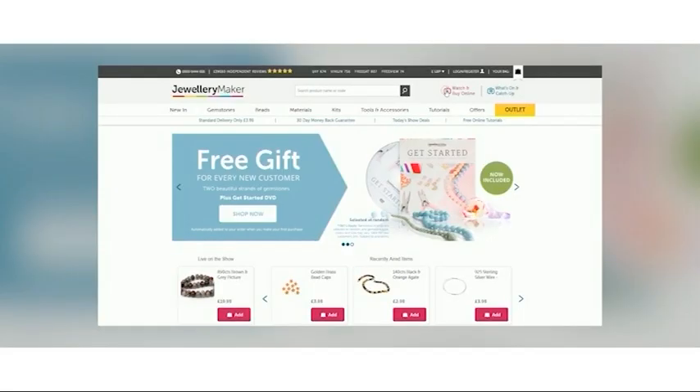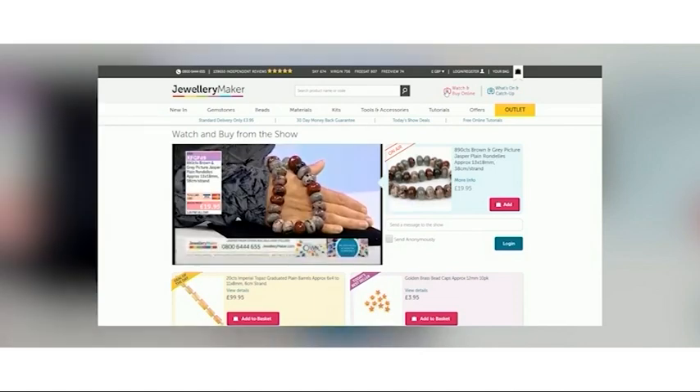As always, you can watch Jewelry Maker through our website, and this is also the quickest and easiest way to shop with us.